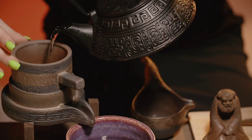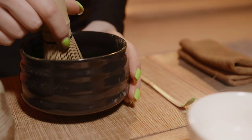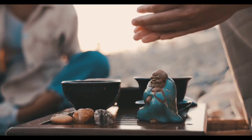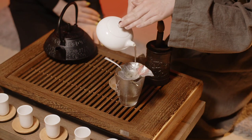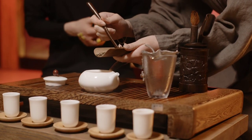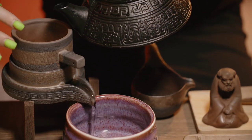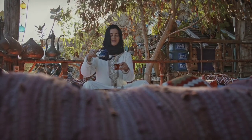Rare teas have long commanded exorbitant prices in China — this isn't a new phenomenon. In 2002, 20 grams of Da Hong Pao, a Wuyi Mountain tea once reserved for the Emperor's lips only, were auctioned off in Guangzhou for $28,000. A 100-gram Taiping Houkui green tea was auctioned off for $31,300 in Jinan in 2009.